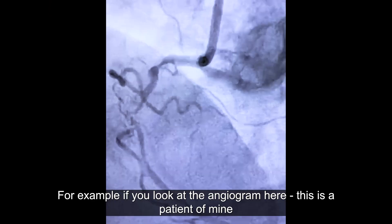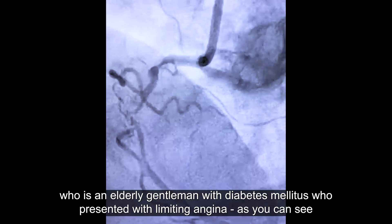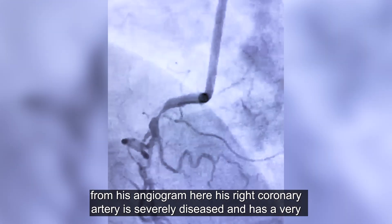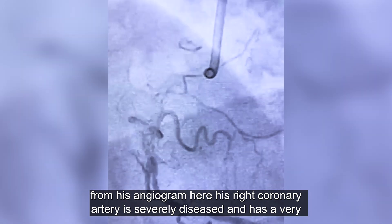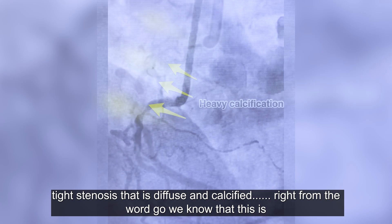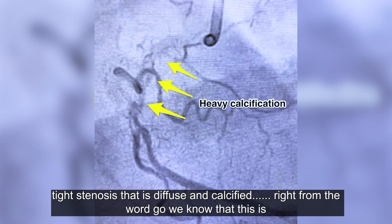Looking at the angiogram here, this is a patient of mine — an elderly gentleman with diabetes mellitus who presented with limiting angina. As you can see from his angiogram, his right coronary artery is severely diseased and has a very tight stenosis that is diffuse and calcified. Right from the word go, we know that this is going to be a very challenging case.